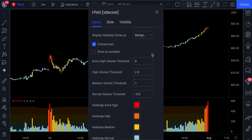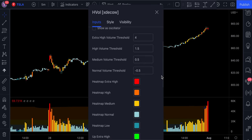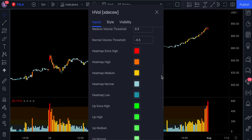If we access the indicator settings, we can see that it consists of 4 different volume thresholds. You can change the parameters as you wish. I personally like to decrease the high volume threshold from 2.5 to 1.5 and the medium volume threshold from 1 to 0.5. The extra high volume is colored in red, the high volume in orange, the medium in yellow, and the normal in sky blue.